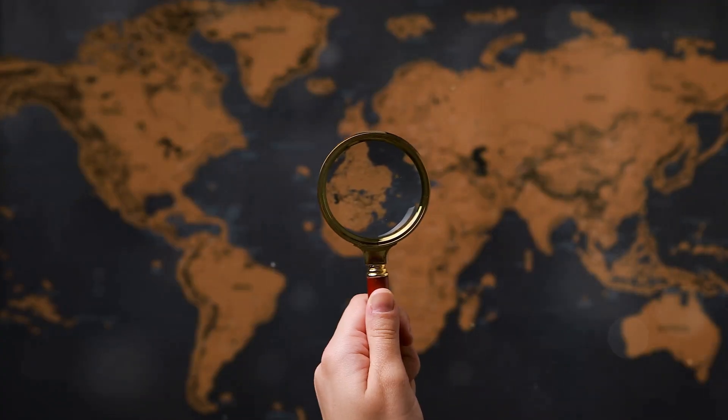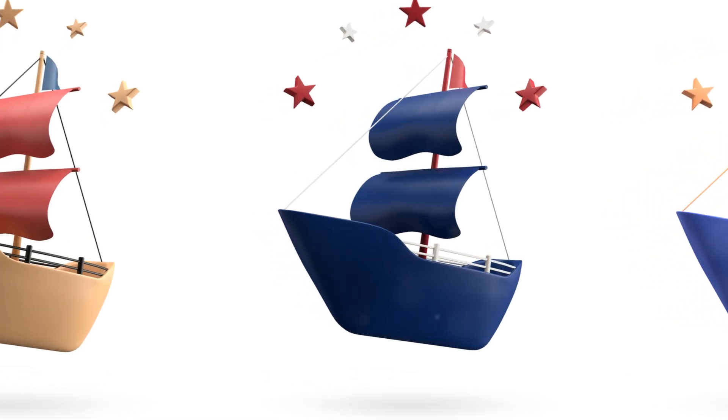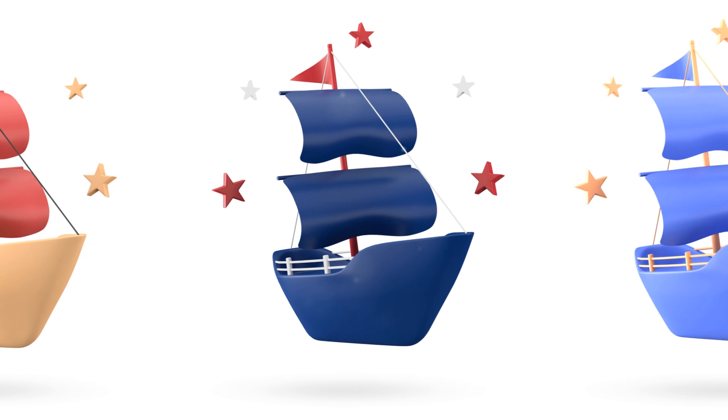But what good are ships and navigation tools without accurate maps? Enter cartography. The 15th and 16th centuries saw a dramatic improvement in mapmaking techniques. Thanks to the printing press, maps could be reproduced and shared more widely than ever before.